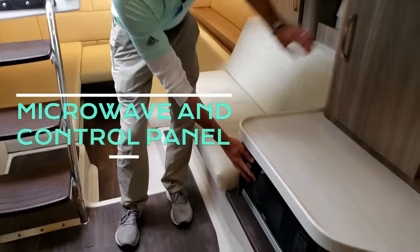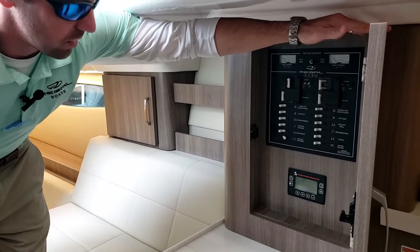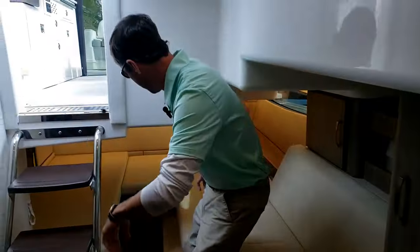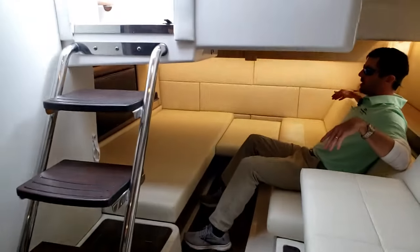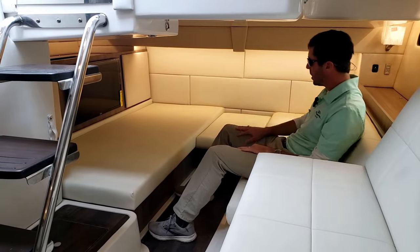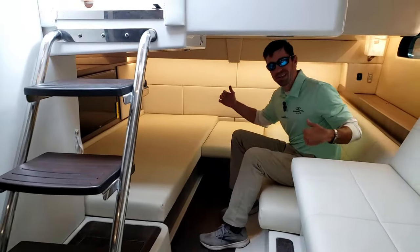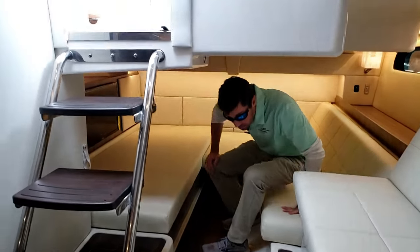Spinning right around here — microwave below. And here's where we're going to see our control panel for all of our electronics on the boat. Aft cabin: really long couch back here. We've got a TV — you can put the kids down here, let them play video games or just fall asleep to a movie. But you can actually fill this out and make it a king size bed — a really nice feature on this particular boat.